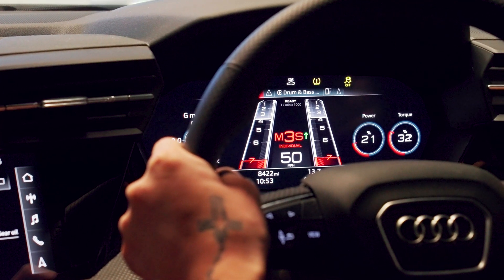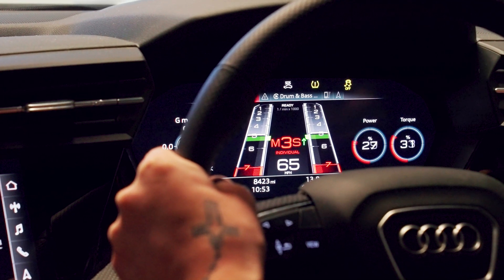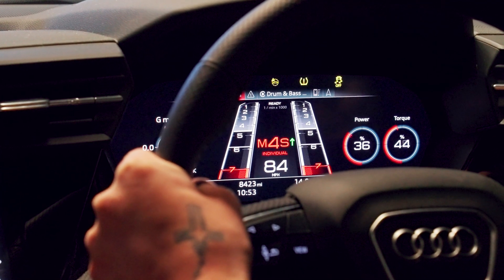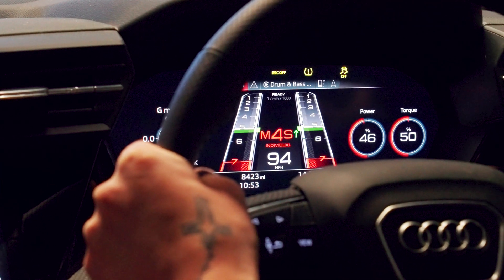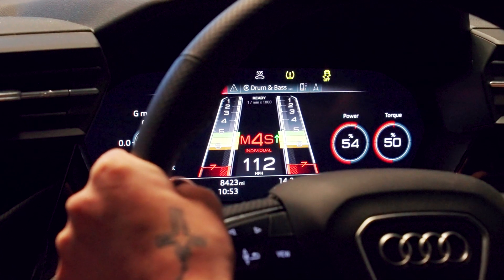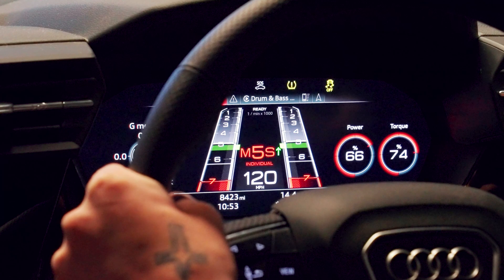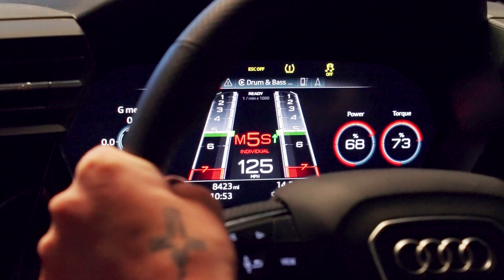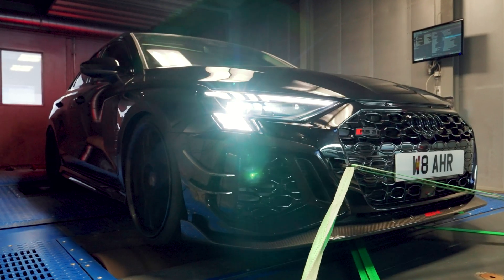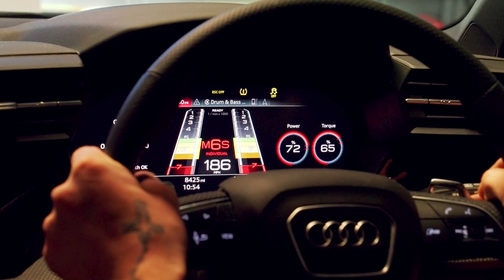Going flat out, we're maxing out the car on the dyno. Let's see how fast we can get — can we get to 190 miles an hour? We are trying to do 190 miles an hour on a dyno in the RS3R. We're at over 100 miles an hour so far — 112 — come on. It's going up, it's going up. Oh my goodness!